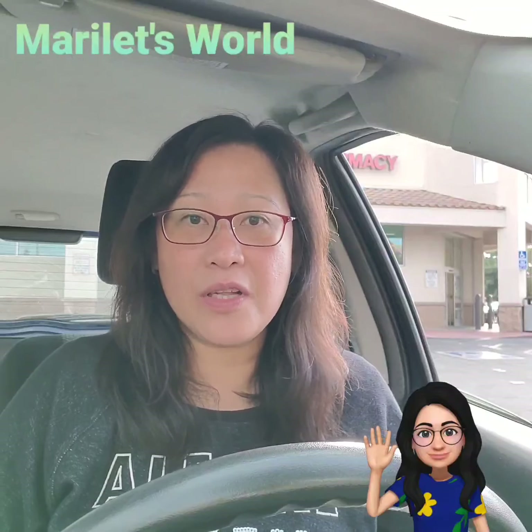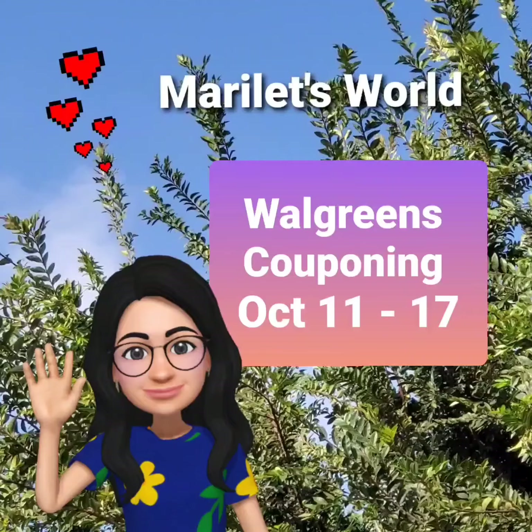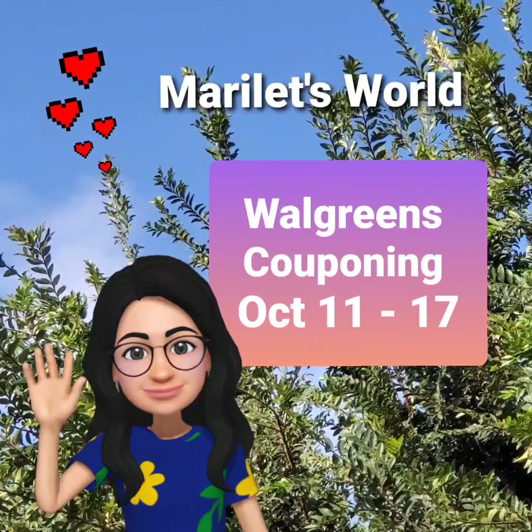Good morning! My name is Marie and welcome to my YouTube channel Marilette's World. We are here at Walgreens for a new week of couponing starting October 11 to 17.